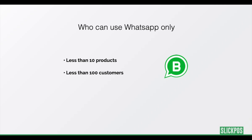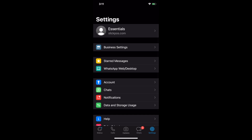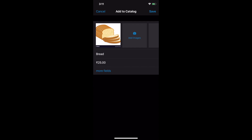A store with less than 10 products and less than 100 customers can use only WhatsApp to manage their orders. Let's see how it can be done. Go to your app store on your mobile and download the WhatsApp Business app. Enter the business details. Now go to Settings and Business Settings. Here you can create your products and enter the price and other details if required.